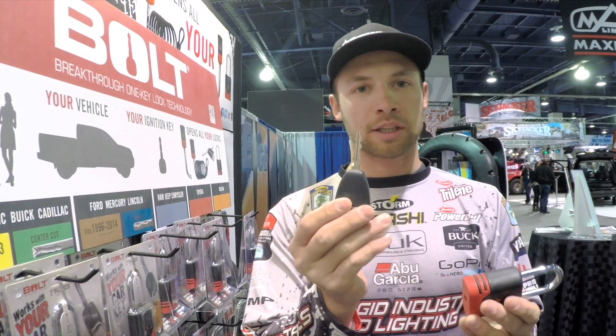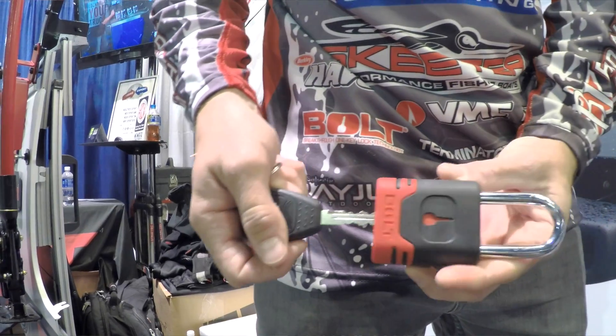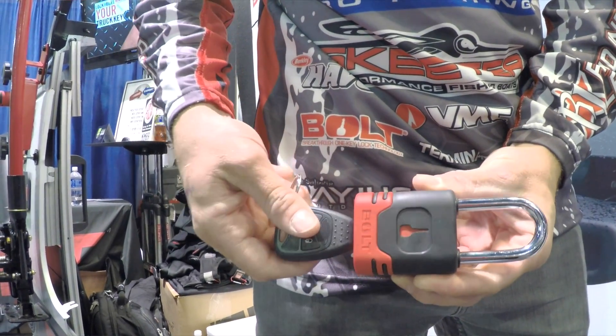So the only key that's gonna unlock all of these Bolt products when you buy them is your truck key. Why is that beneficial? You only need one key. One of my biggest pet peeves is the amount of space it takes up to have all these keys — I lose keys. Now all I have to have is one truck key.